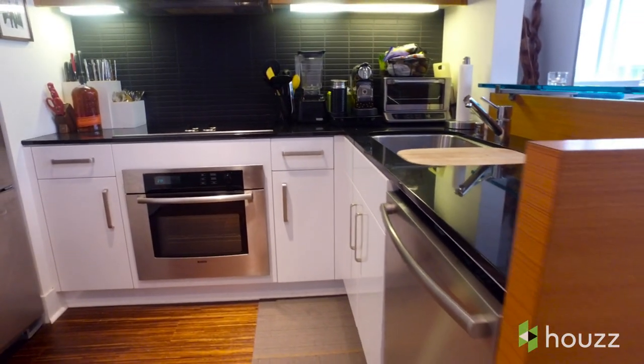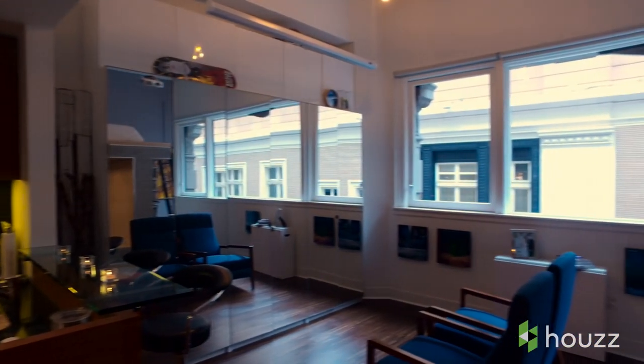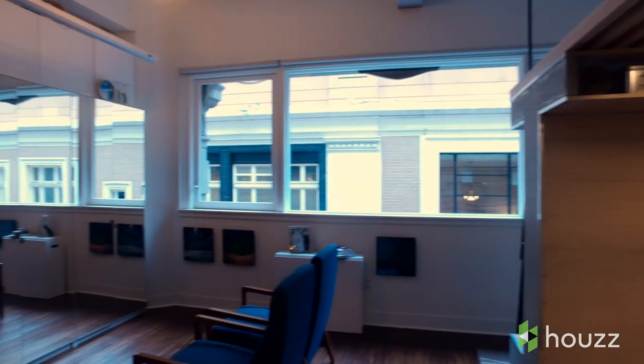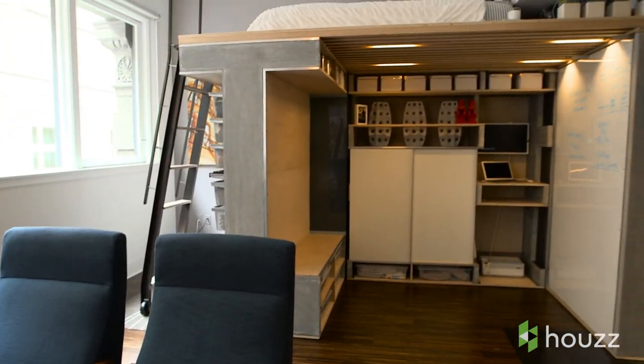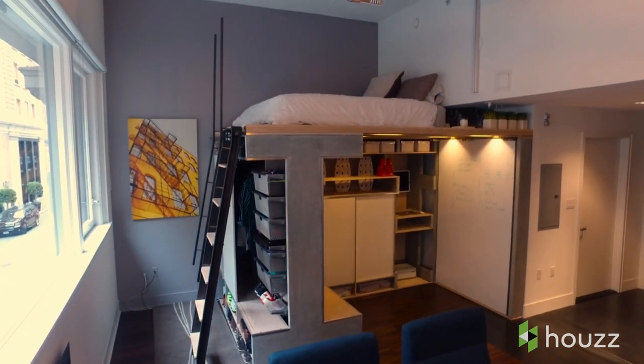We decided that we wanted to be able to stay in this space as long as humanly possible for two people, and something needed to happen so that the space was more functional. We needed some sort of division to make it feel like we had more than one space — I could feel like I was doing my thing while he was doing his thing. What we settled on was this loft where we have our bed up above, and just having the bed off of the main floor already gives us so much more space than we had before.